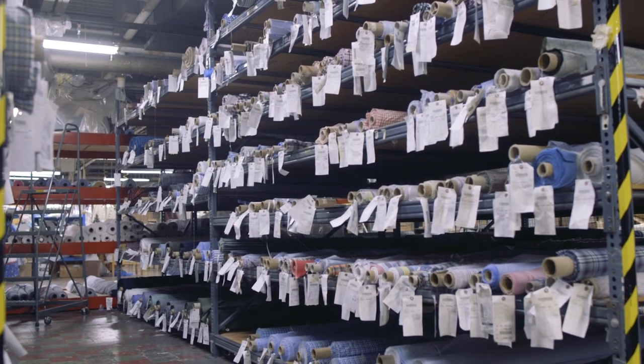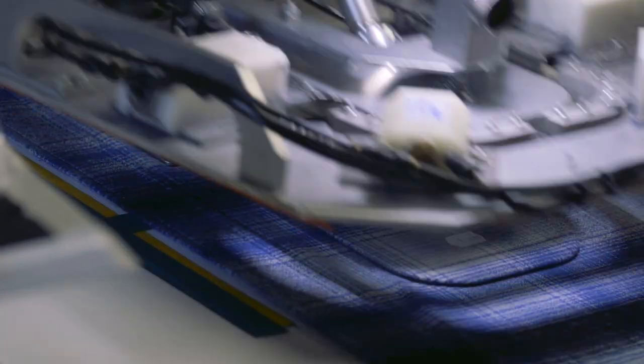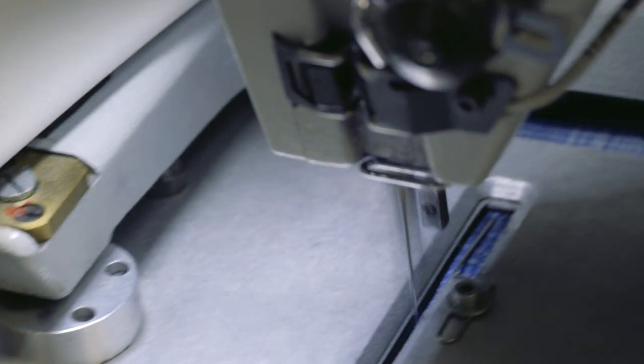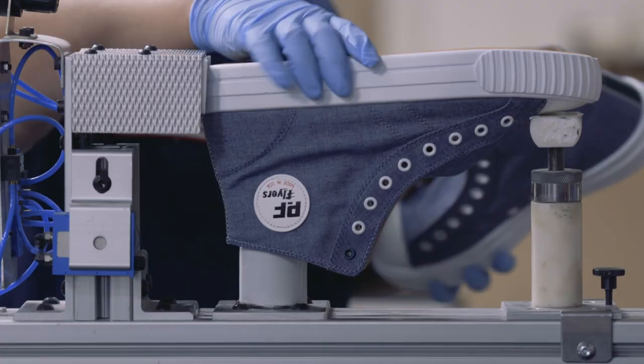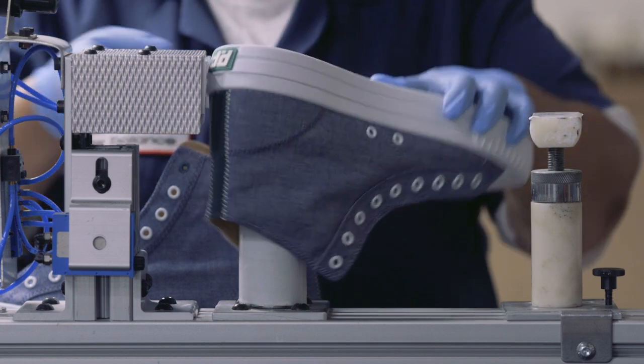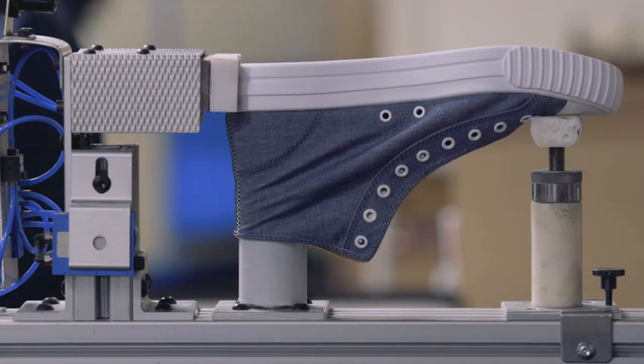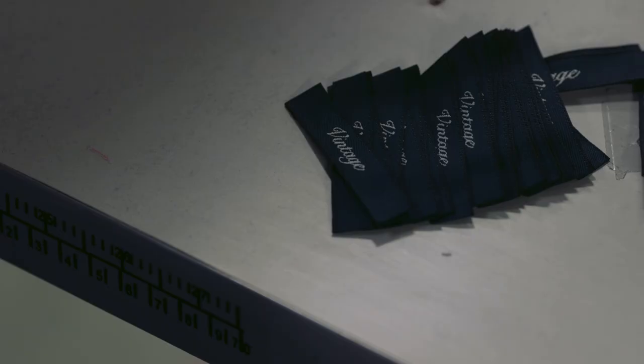From there, Chris and I — PF Flyers — started to talk about what would make the most sense, what fabric would translate the best to the shoe. It's a lot easier for us to work that way with a shirt because the shirt's going through a different wearing process — different demands, obviously, between a sneaker and a shirt. But we had located a couple of great mills, a couple of great farms growing this particular fabric, and from there it was just deciding which one would work best.